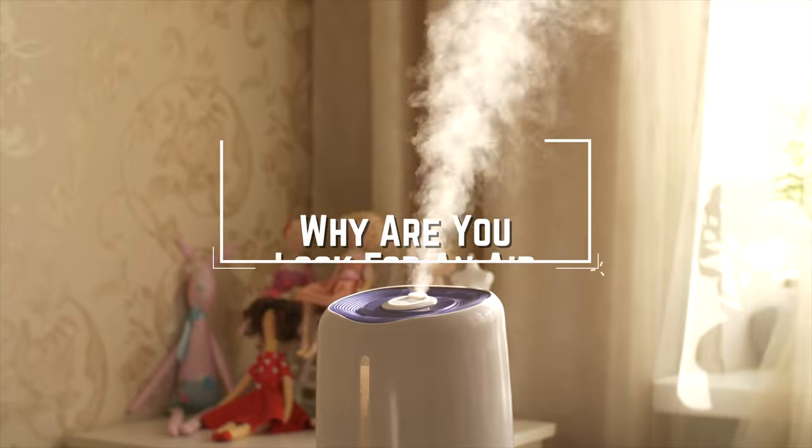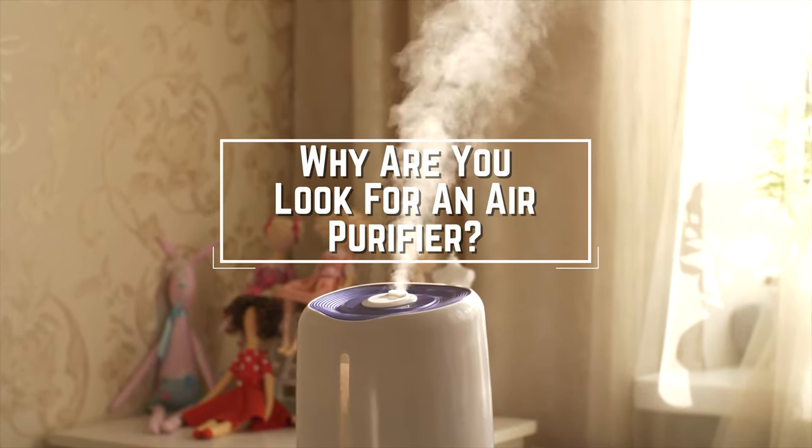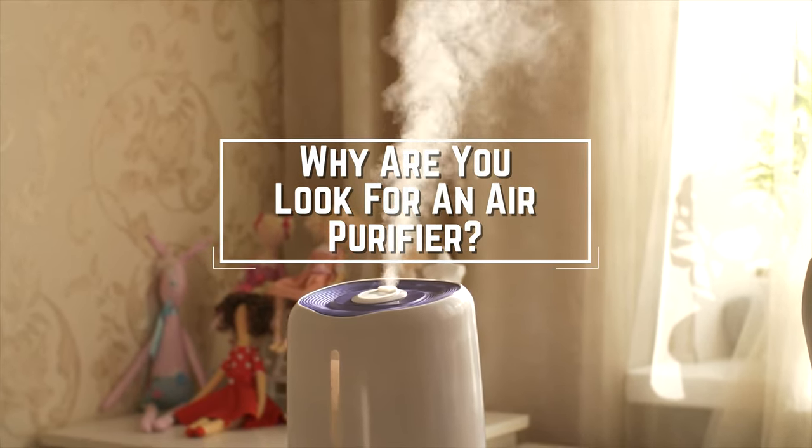Before we start, I have a question for you guys. What is the reason you are looking for an air purifier today? Let me know in the comments!